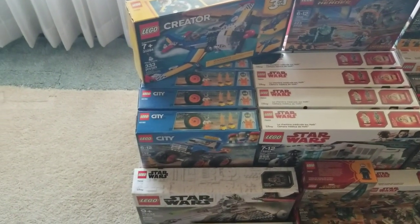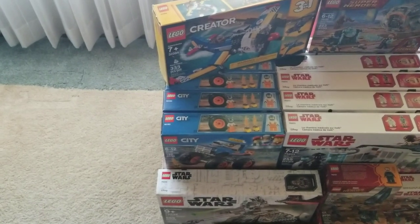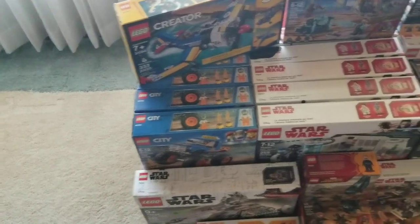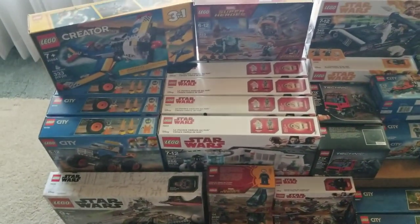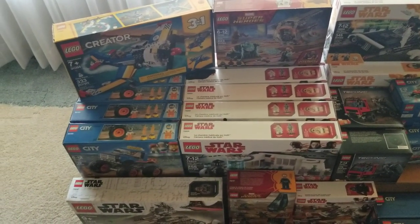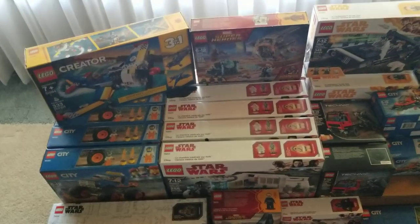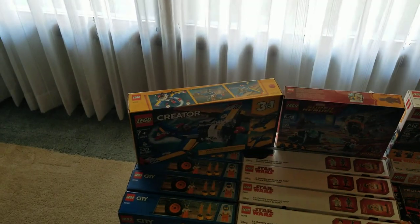Over here we've got the monster trucks — good deal on those. The monster trucks were originally about $20 and I got them for $7. The Hoth Medical Center was originally $25 or $30 and I got those for about $15, so they were probably in the 45% off range.